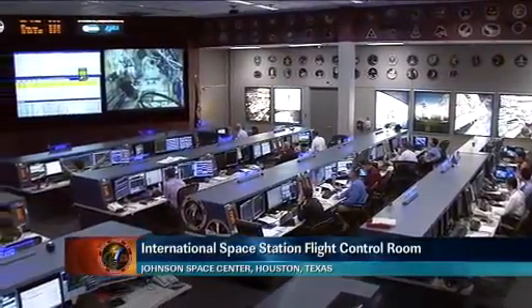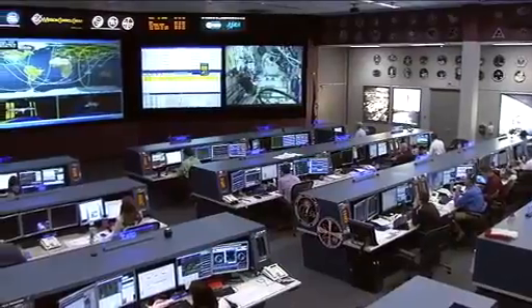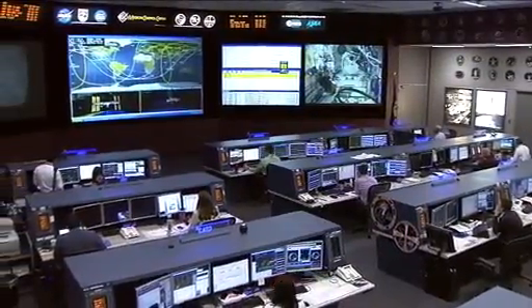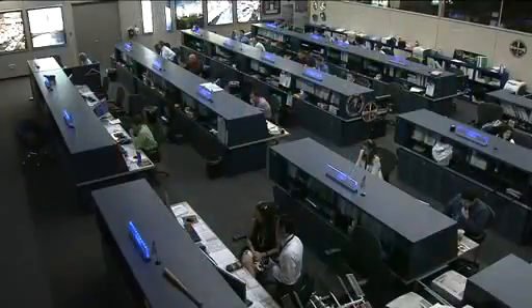Good day. This is Mission Control Houston, where our team of flight controllers is watching over the systems aboard the International Space Station as it orbits 240 miles above the North Pacific, heading for a crossing of the Pacific Northwestern coast in just a few minutes. All systems on board the space station are working very well.